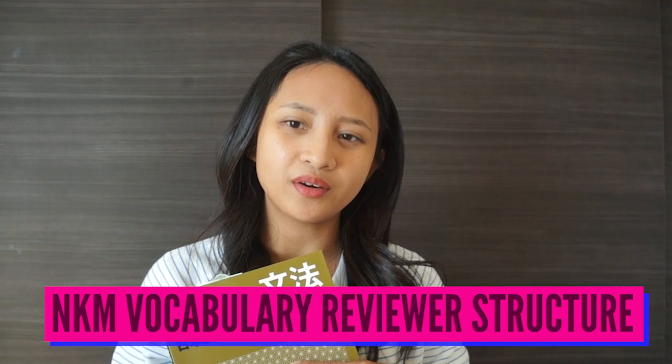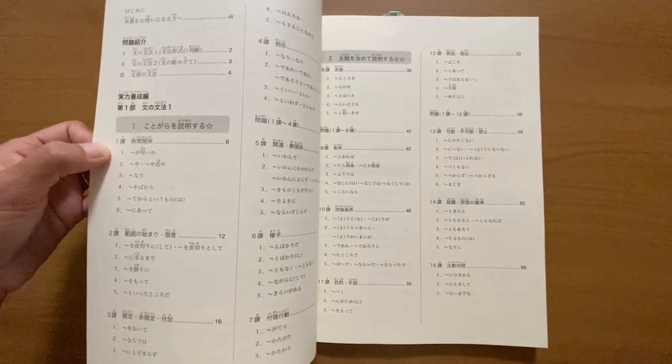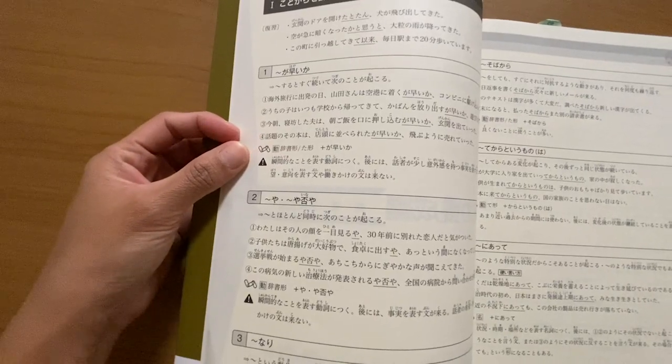As for the new Kanzen Master, the grammar points are grouped according to the topic you might use them in — so for example the first lesson covers expressions related to time. Before the actual lessons there are a few pages dedicated to introducing and practicing the different types of grammar questions in the JLPT. For the main lessons you get about five grammar points a day, and each grammar point has three or more sample sentences followed by the pattern or how to use it within a sentence.